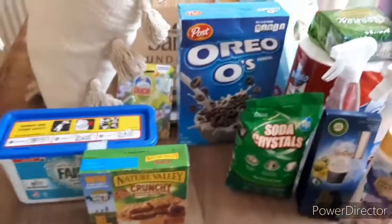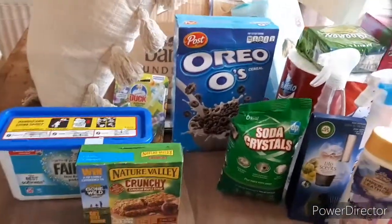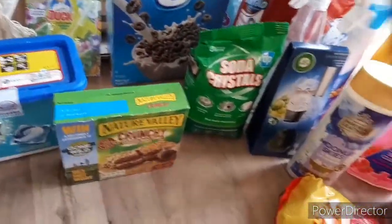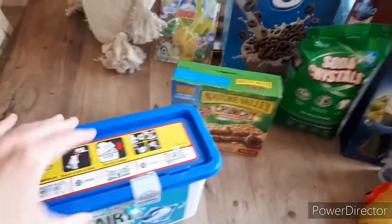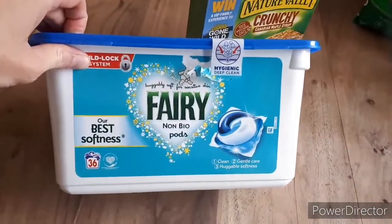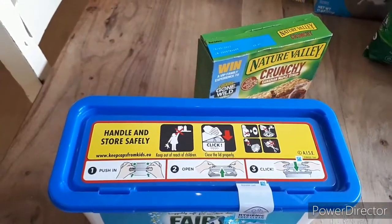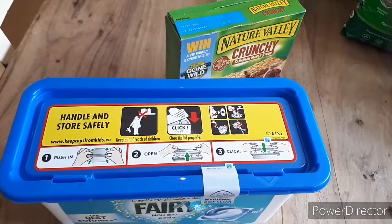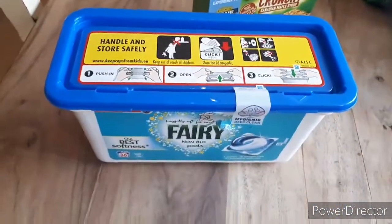Right, so bits that I've got from Home Bargains, B&M and Tesco's. I'll start with Tesco's - I've got a few more bits than what's here but we've been opening stuff already. I've got some Fairy detergent pods. I've been recently using these and I'm liking them a lot. I think these were £6.30 - club card price, shown on the receipt as a reduction.